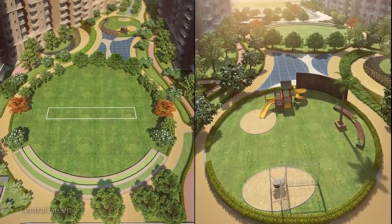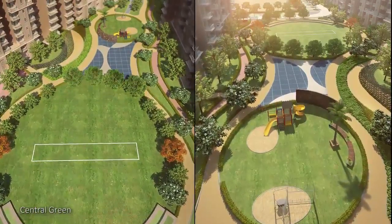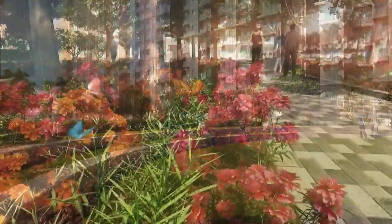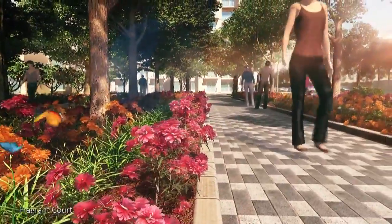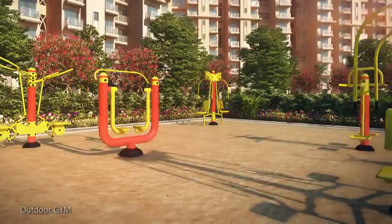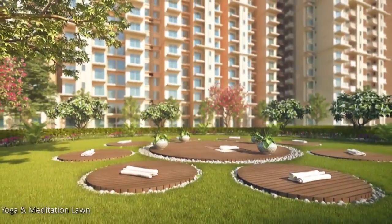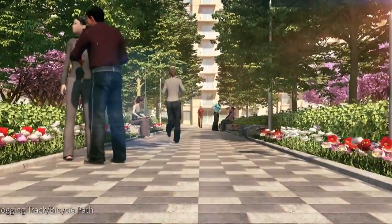Common areas surrounded by the towers have lush green landscapes containing an open amphitheater and dedicated walkways. The great outdoors at the Millenia brings exciting activity areas, including kids' play areas, a lawn for meditation and yoga, and sit-out spaces for senior citizens.